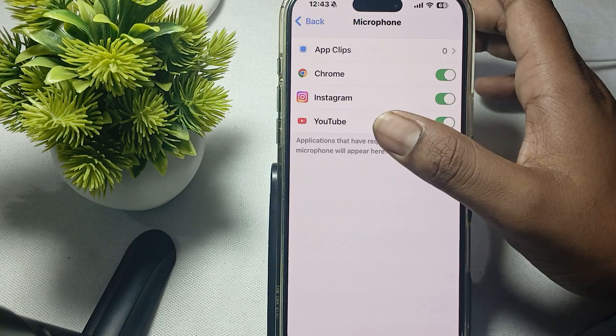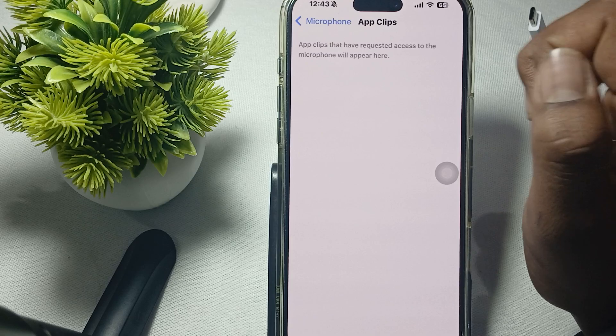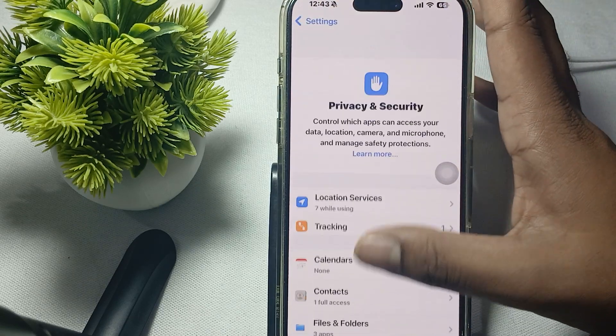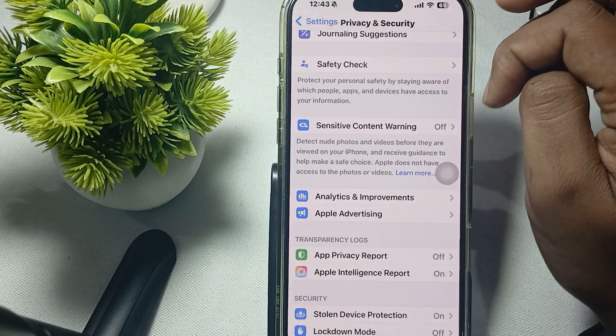If you feel an app does not need microphone access, tap it and turn off its permission. There are also app clips and other items listed there. Thank you, have a nice day, and subscribe to the YouTube channel for more information.